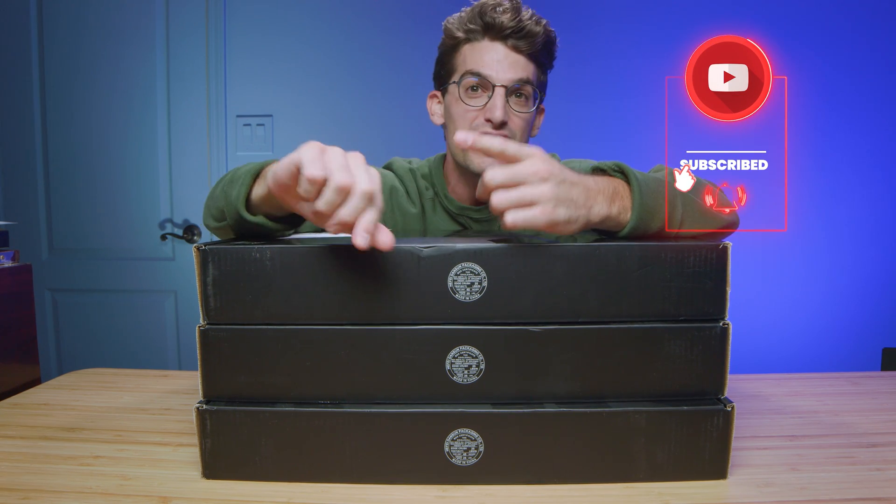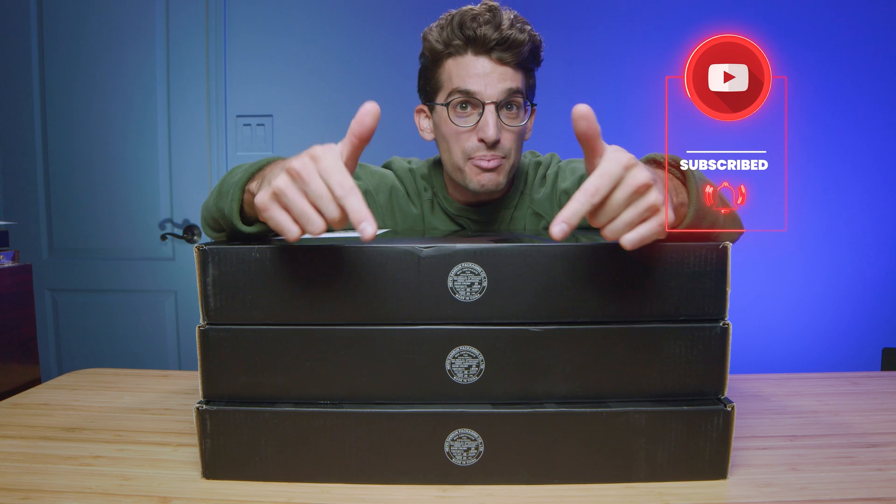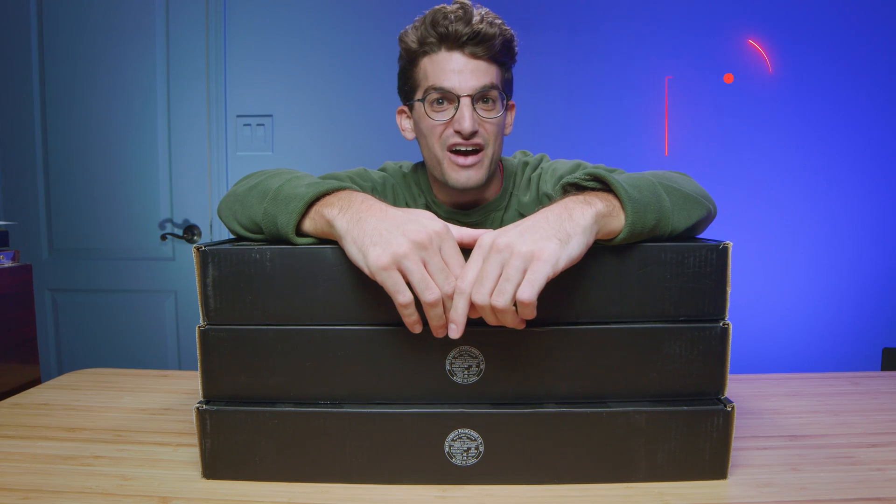Make sure you subscribe to the channel, share this video, and drop a comment about how you would use a Lenovo Legion 5 Pro.